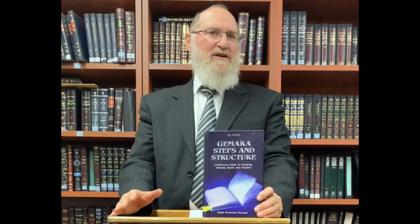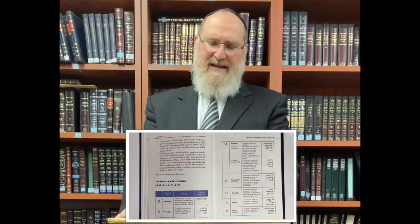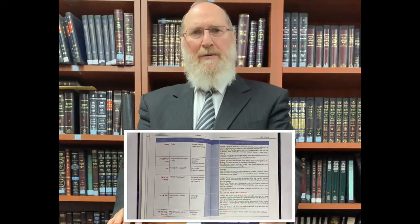Gemara Steps in Structure is a new book, 288 pages in full color with charts and real examples from the Gemara. This will empower you to learn Gemara like never before with clarity. Discover the seven-step methodology used by the Gemara and learn the key terms that will help you crack open the codes throughout the lines in Shas.